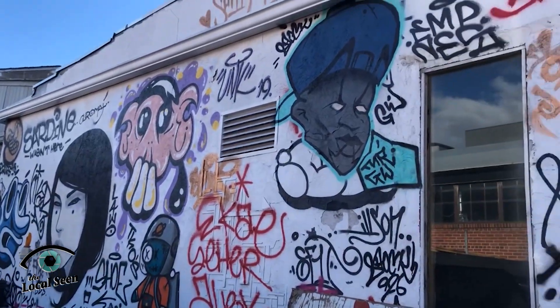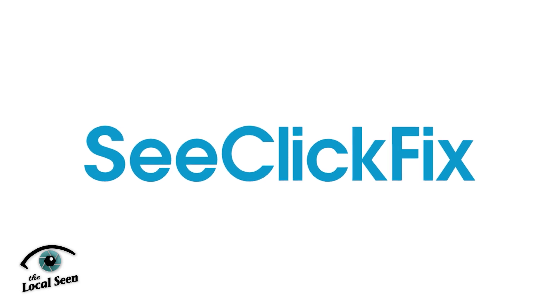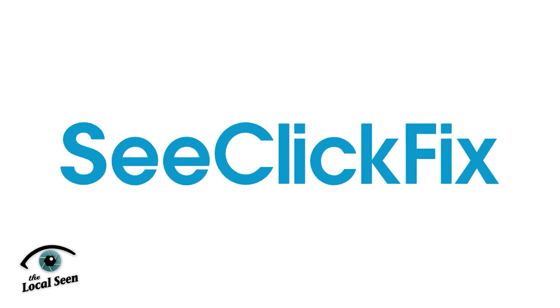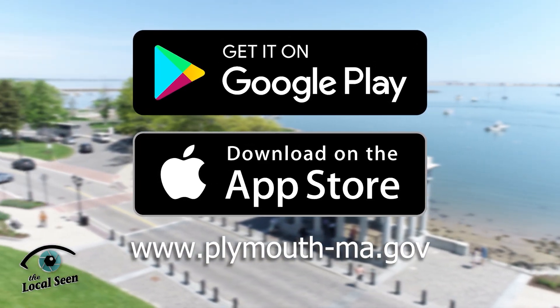But for the smaller issues that make life in Plymouth not as great as it could be, make C-Click-Fix your first stop. You can find the app on Google Play or the App Store, or check it out at plymouth-ma.gov.